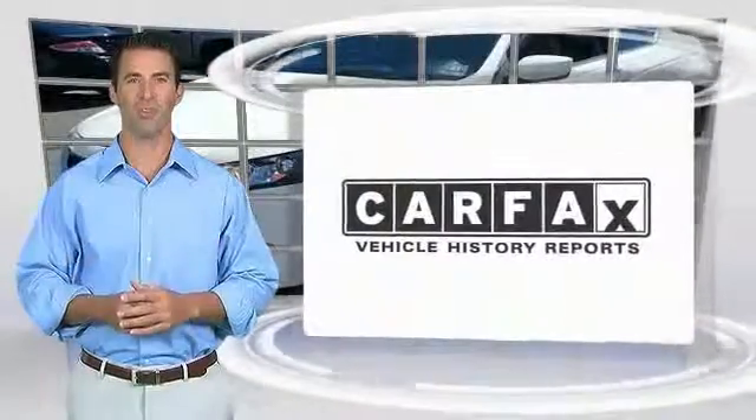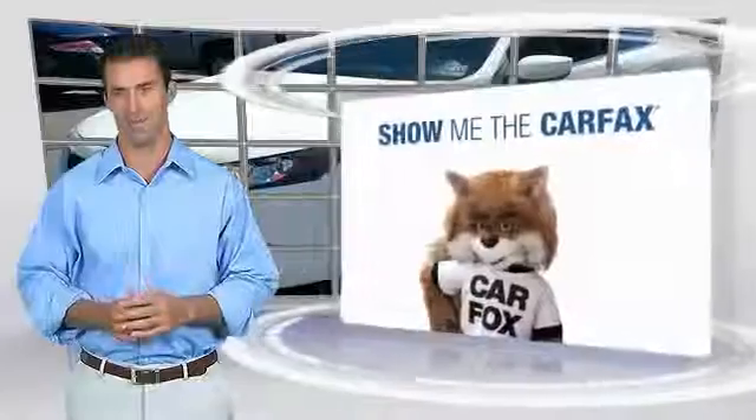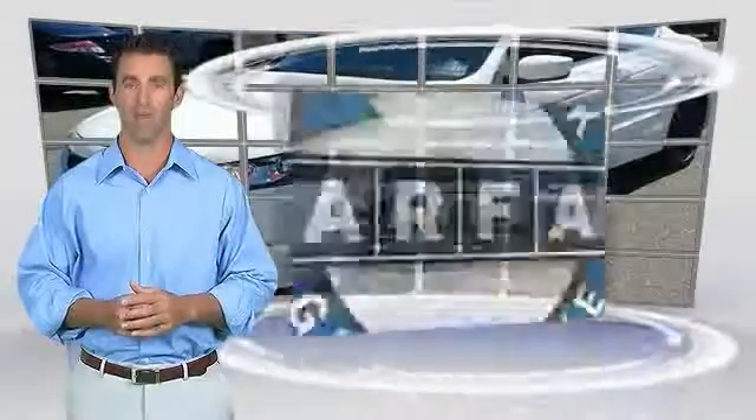Here's another high-quality vehicle with a CarFax. Be sure to find a complimentary copy of this report online or contact the dealership. This vehicle qualifies for the CarFax buyback guarantee.